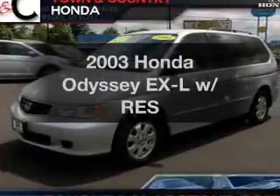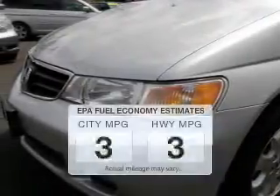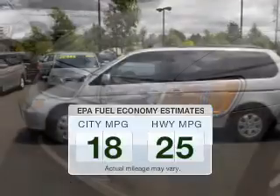Get noticed in this 2003 Honda Odyssey. If you're looking for an automobile with great attributes, look no further. Low emissions and the good fuel economy offered in this vehicle are important to you and the environment.